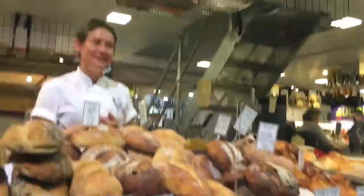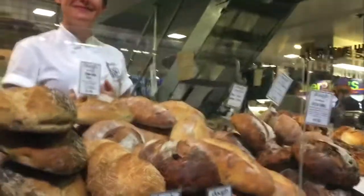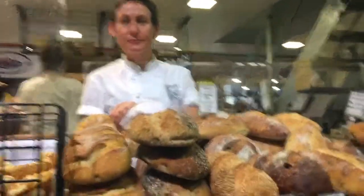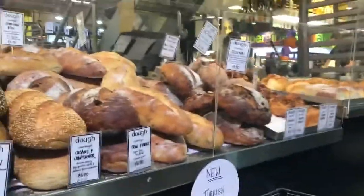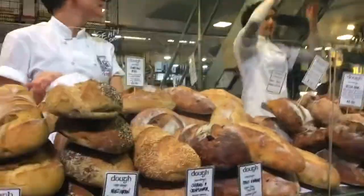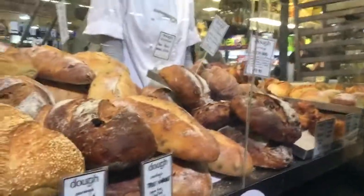If I need bread in Adelaide, this is where I come. The girls at Dough always take care of you. I usually get sourdough bread, but one of the things I love about Dough is they always do a selection of gluten-free breads. They're one of the only bread stalls in Adelaide that make cornbread, and I love cornbread. If you get here on a Friday, you'll get the best cornbread you'll ever eat.